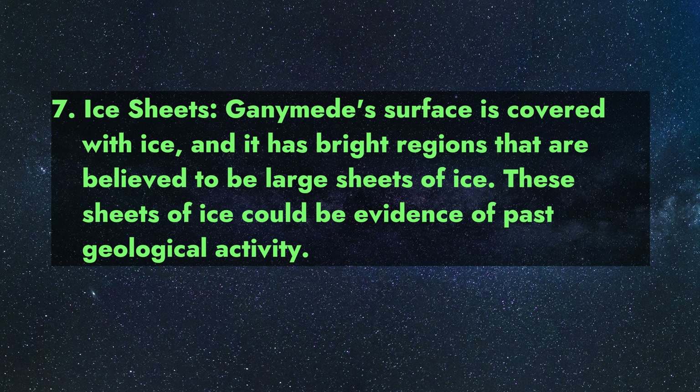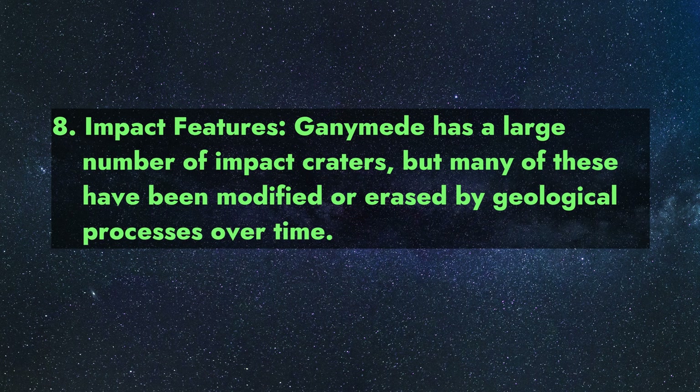These sheets of ice could be evidence of past geological activity. Fact 8 — Impact Features: Ganymede has a large number of impact craters.